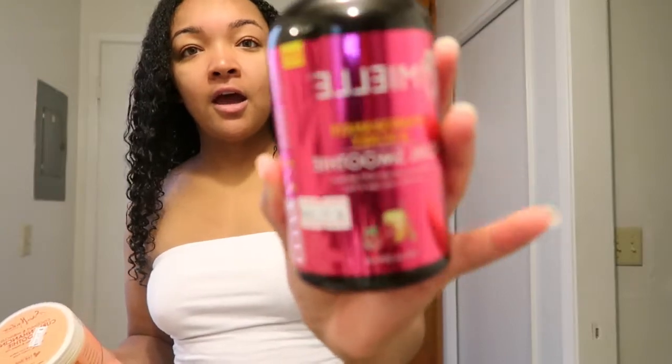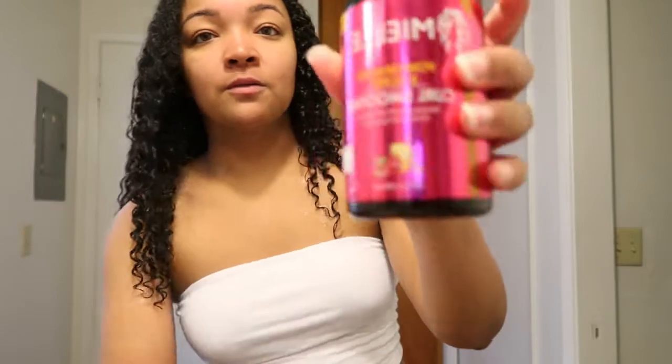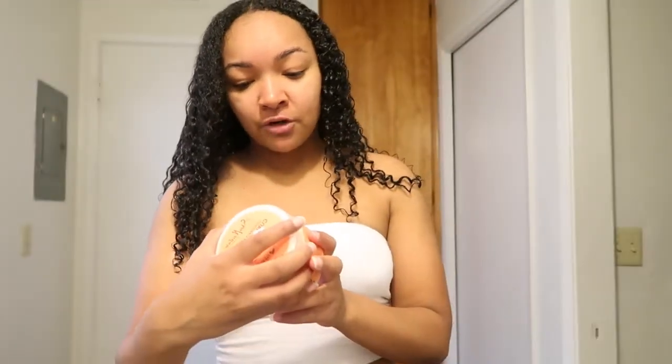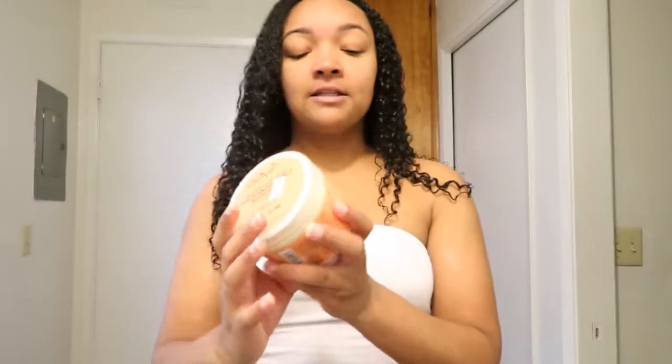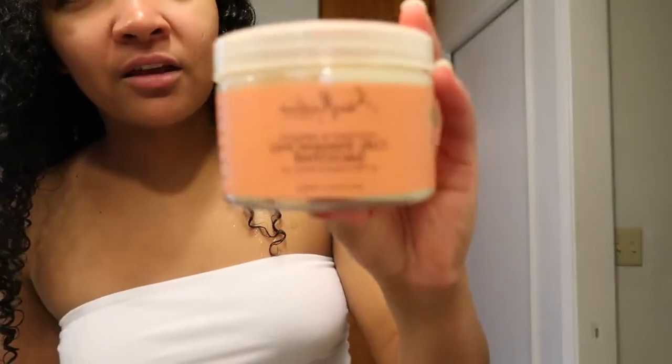The products that I use are the Mielle pomegranate and honey curl smoothie - I went and got one yesterday. I also use the Shea Moisture coconut hibiscus curl enhancing smoothie. I know there was a whole thing about Shea Moisture products and how things changed, but this is just the one product I use by Shea Moisture. I really don't use anything else by them.